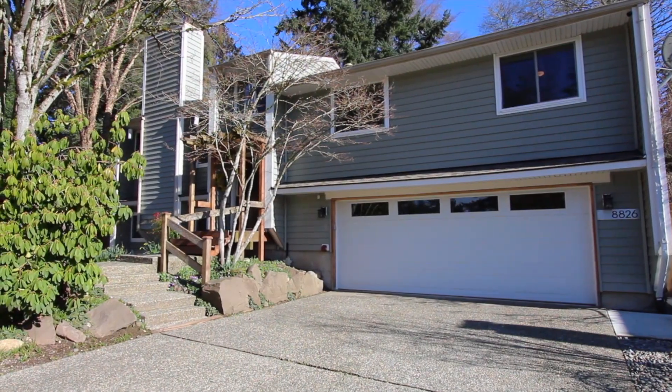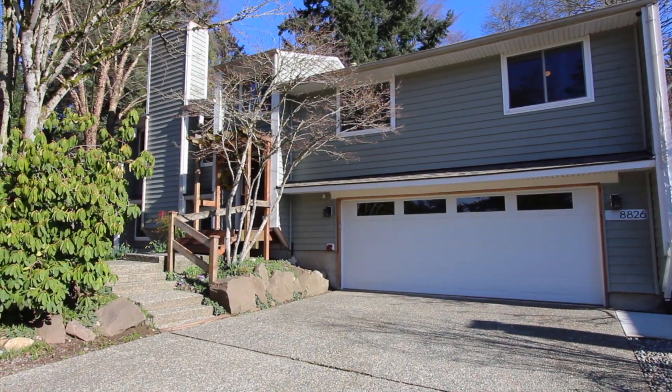Hello, this is John Fiala with Windermere Real Estate and welcome to Kirkland, Washington. I'm excited to show you around this amazing three-bedroom home. Let's take a closer look. The moment you enter this home you'll notice the amazing remodel throughout the house.